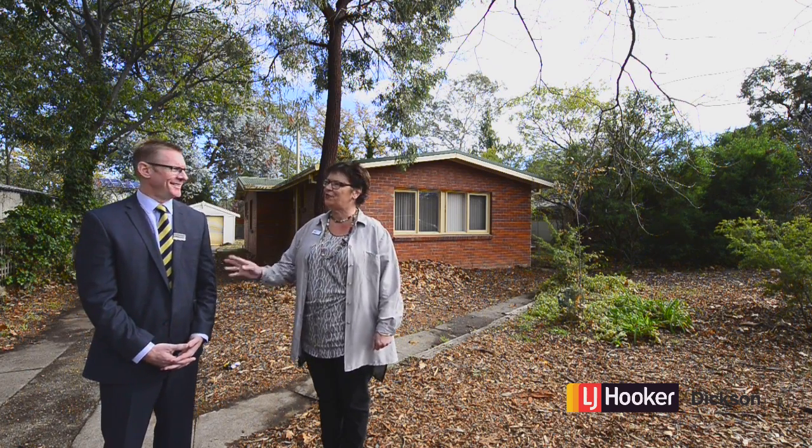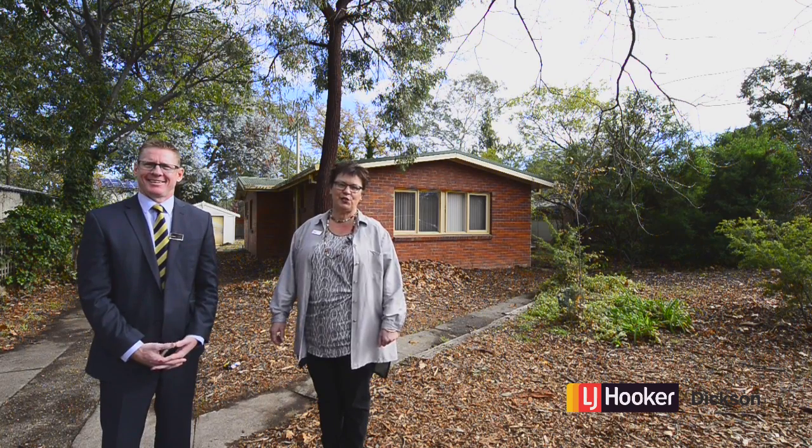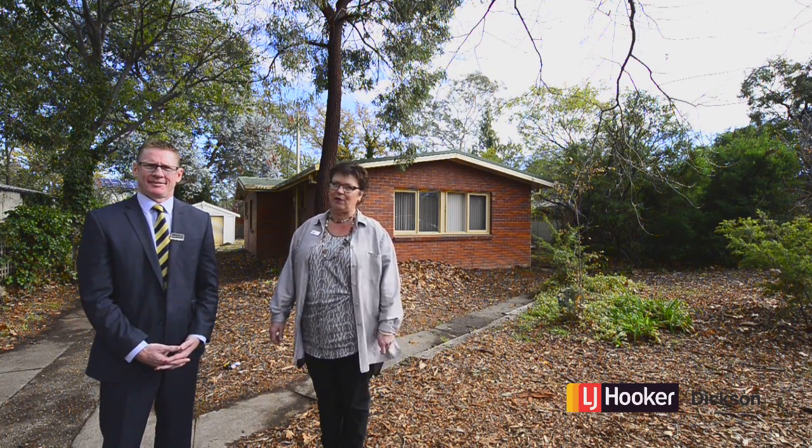Hi, I'm Diana Phillips from LJ Hooker in Dickson, and along with Andrew Brown, we're here to present to you 11 Archer Street in Dickson. Come on in and have a look.